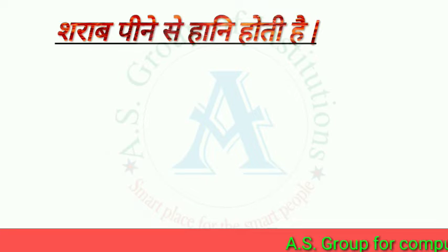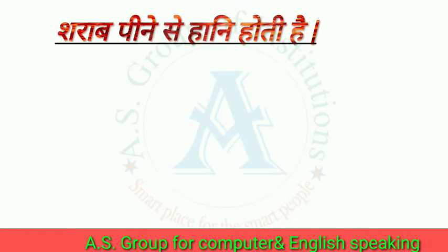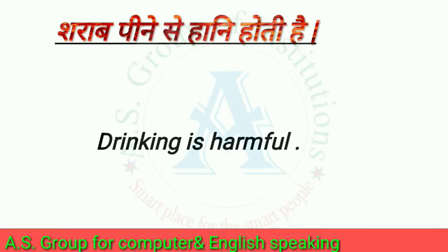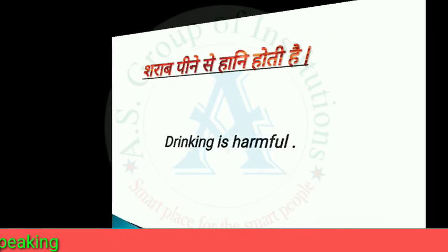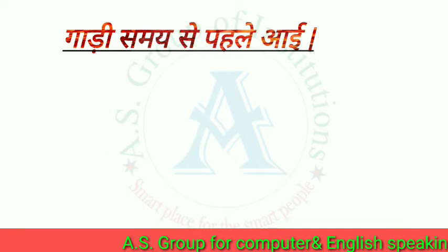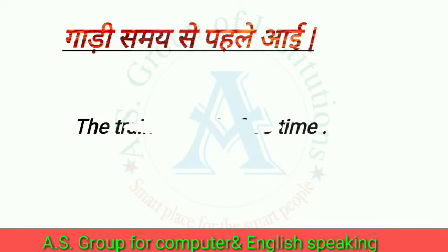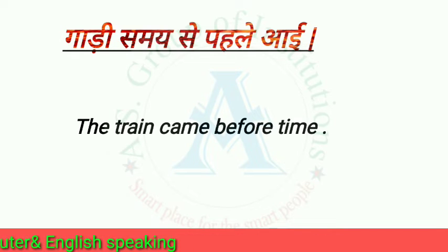Let's see the next sentence. The next sentence is: The train came before time.